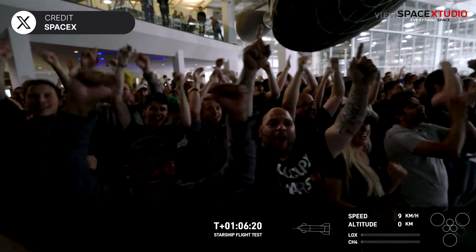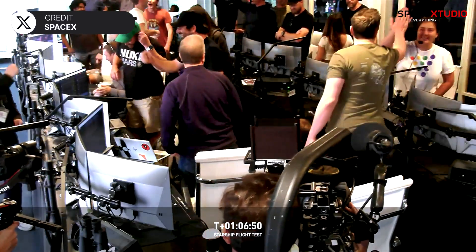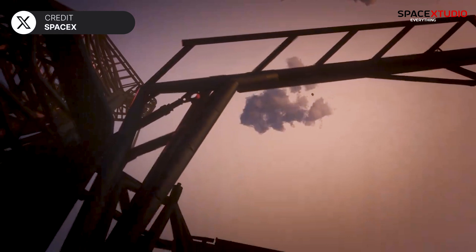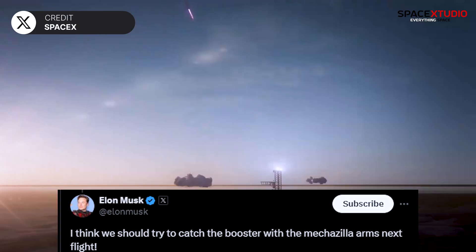Congratulations to SpaceX and everyone involved in this mission. Elon Musk congratulated the entire SpaceX team on this wildly successful mission and made a bold announcement: SpaceX might try to catch the booster on the next flight, after seeing today's perfectly controlled landing of the booster.